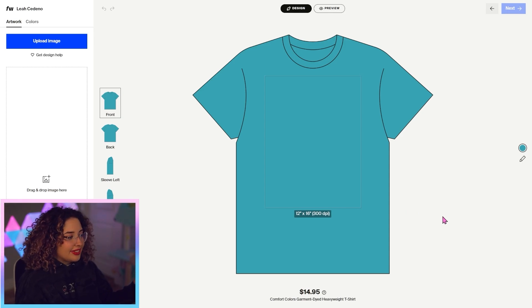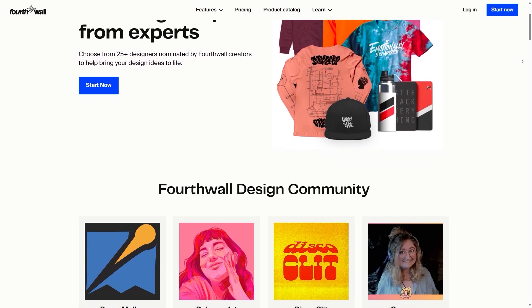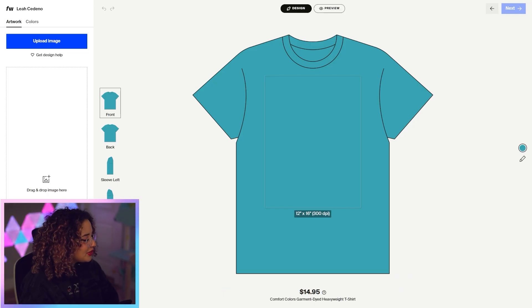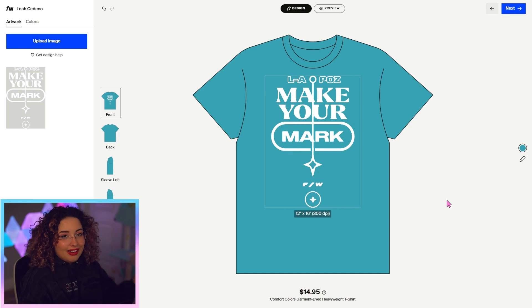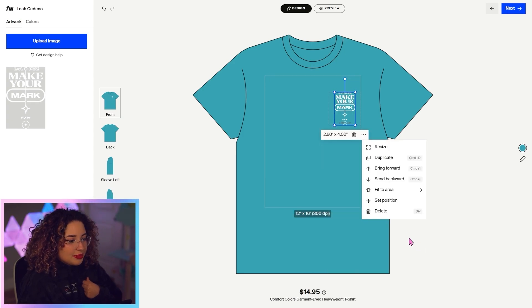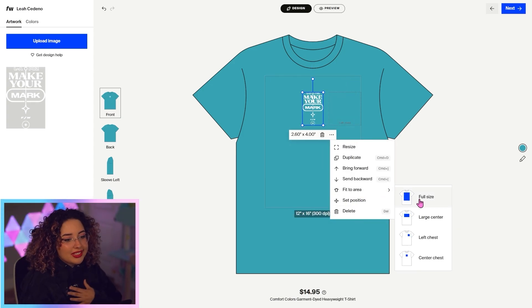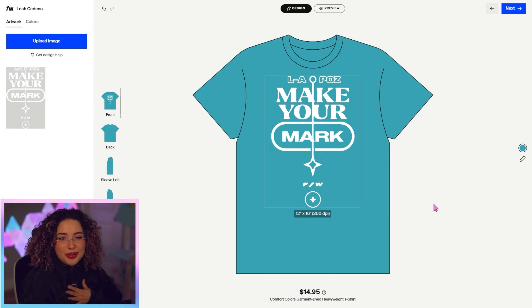You'll be taken to our product designer, where you can upload the image that you want to use. If you don't have a design, I recommend checking out our design community — I'll link it down below. So I'm going to drop in this design. You can decide if you want a left chest print or a center chest print. Personally, I like the full size print, so we're going to go with that.